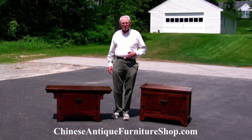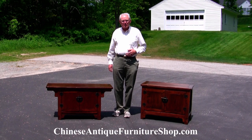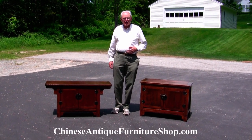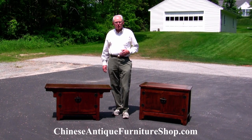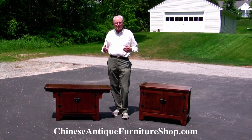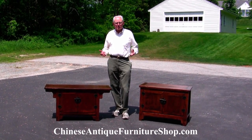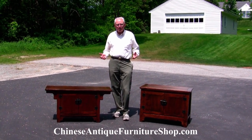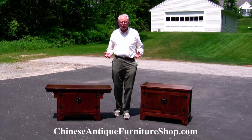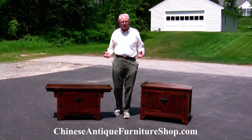Hi, this is John from ChineseAntiqueFurnitureShop.com. Here in our continuing series of videos we're going to talk about chests, and the variety of chests that are available from China is absolutely incredible. In a short video I can show you no more than a few representative samples.